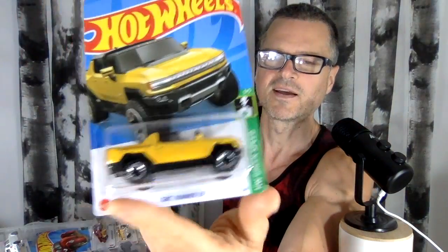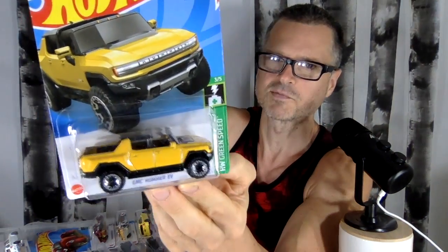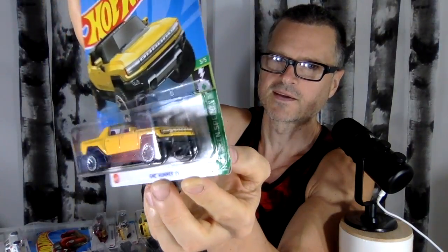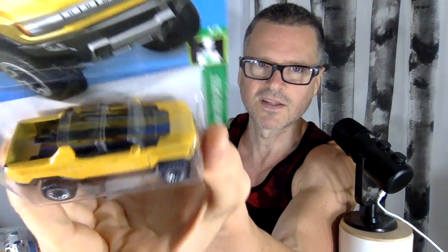What is this? A GMC Hummer. I feel bad for liking Hummers because they use a lot of gas and they're not environmentally friendly. Apparently this one is, though, because it's in the green speed machine. I often want to collect the green ones, but sometimes they just look silly. But this is a solid color, Jeep-y looking car — it's a beauty, and I am really drawn to yellow recently.